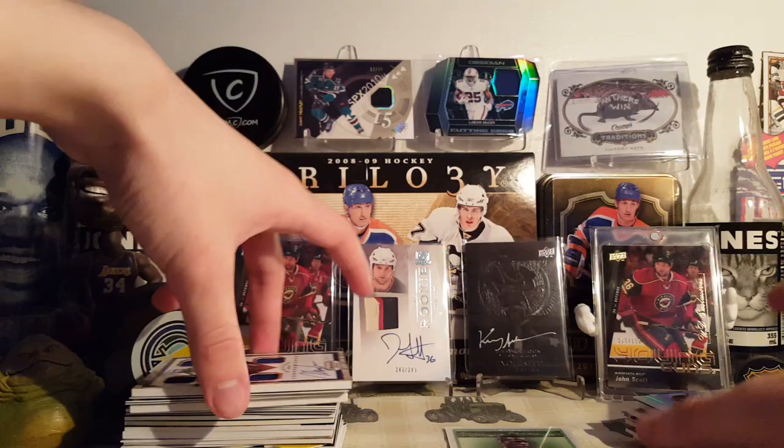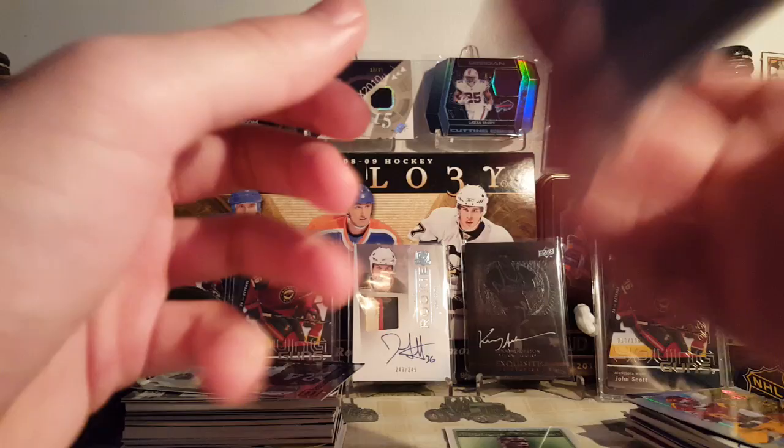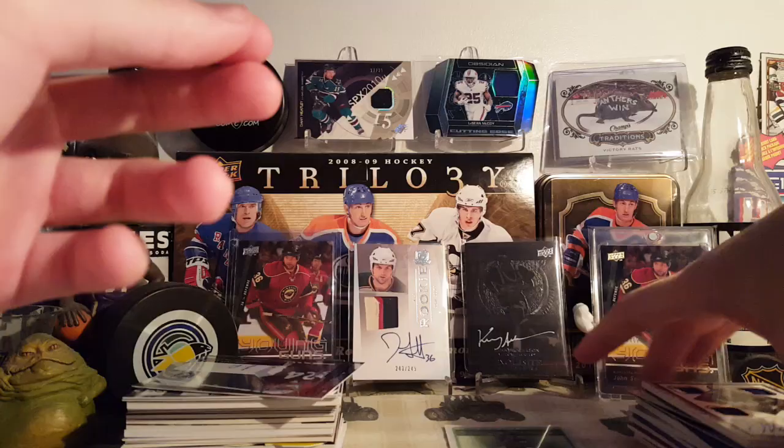Next is a Legendary Cornerstones Quartz of Mark Aguirre, numbered 8 of 23 from 16-17 Grand Reserve. Can't go wrong for, I think, five bucks. Super nice card — quad patch, on-card autograph out of 23. Super cool, that's a nice card.